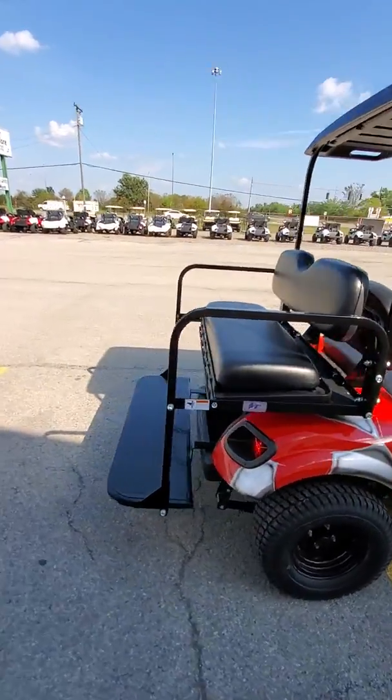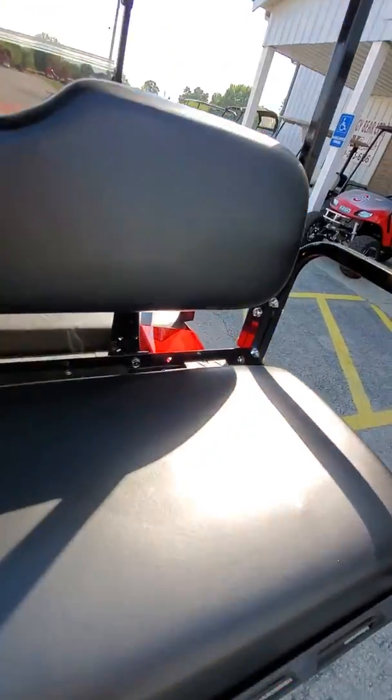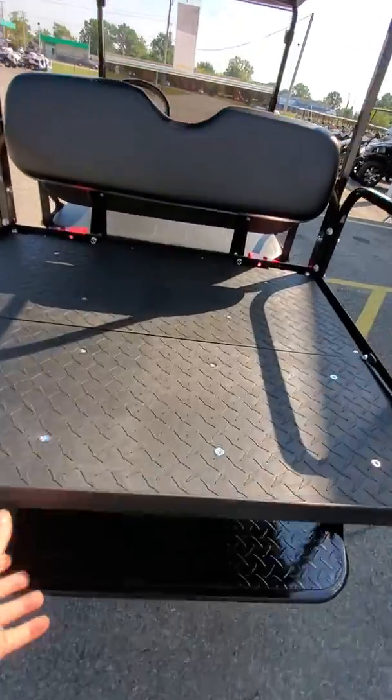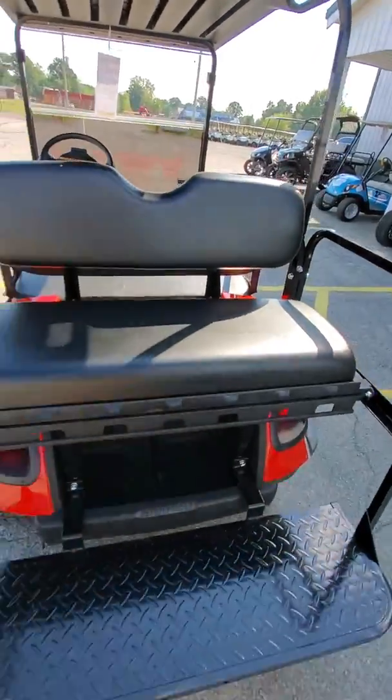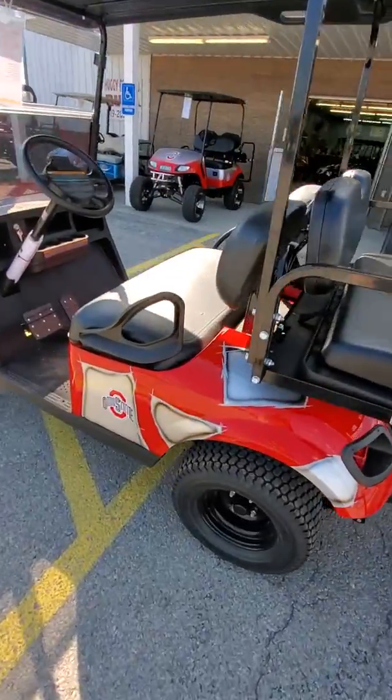This does have the rear seat on it. As you can see here, it does flip down to a cargo area. Flip it right back up and now you have your four-passenger seating.